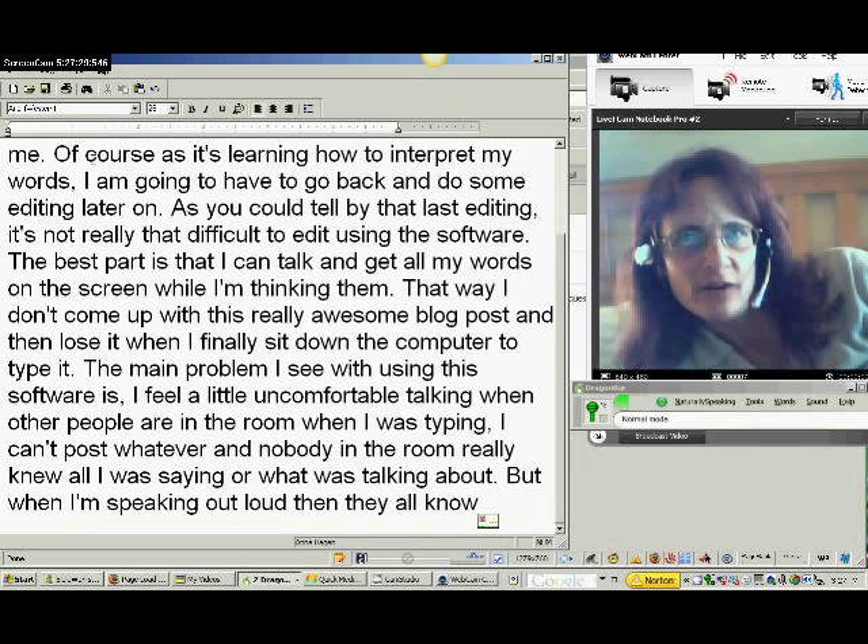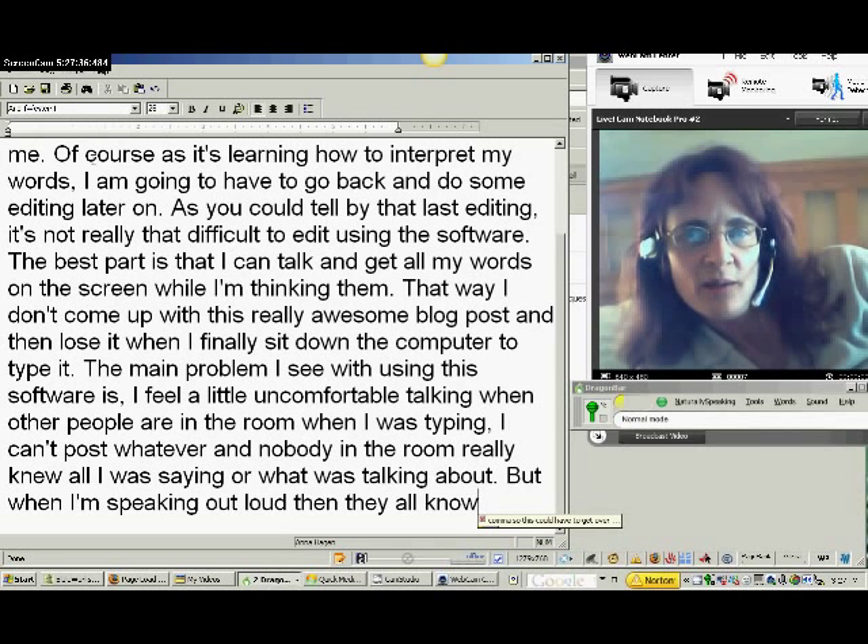Because with Dragon NaturallySpeaking 10, you're supposed to be able to type up to 150 words per minute. I know I can't type that fast with my fingers.